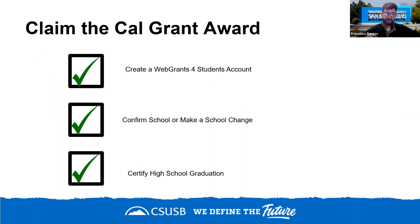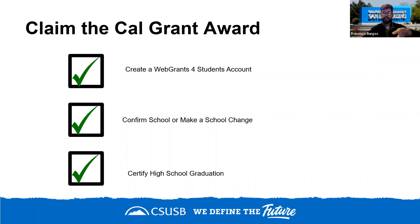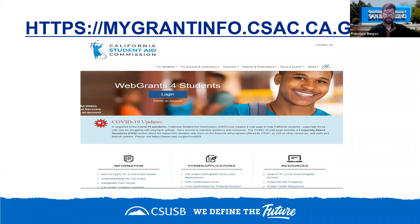To claim your Cal Grant, create a Web Grants for Students account using the same information from your FAFSA or California Dream Act. You can set up the account within four or five days of filing, but you won't select a school of attendance until May. Your high school counselor will submit your GPA, and then you simply choose your school. This process takes about five minutes — and if you come to Cal State San Bernardino, those five minutes could earn you $5,742.